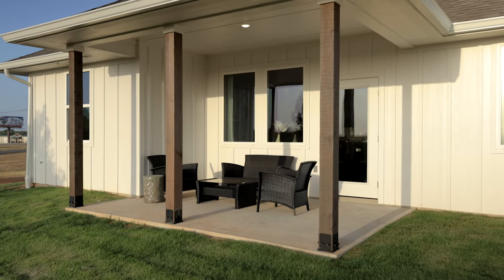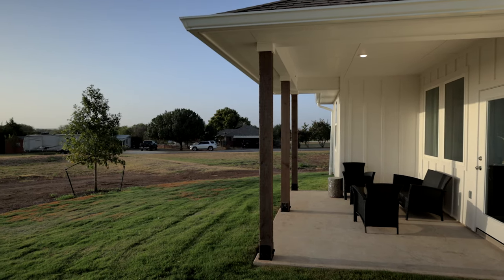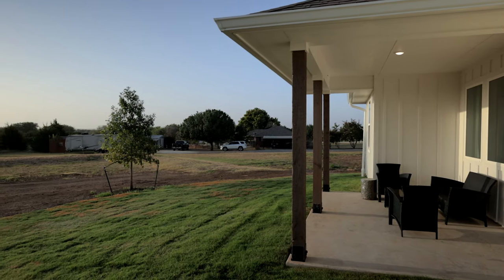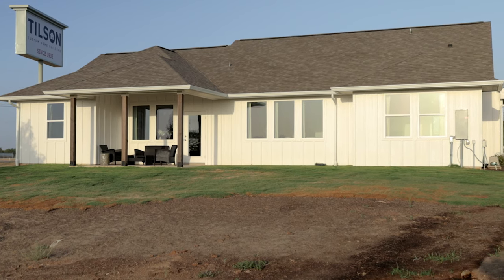Immediately off the dining space of the Tampico, we've opted for a 15-foot by 10-foot rear covered porch, because most of our customers are building on their land because they enjoy the outdoors. We want to recreate that outdoor living space, and it's a really pretty place to watch the sunrises here in Waco.